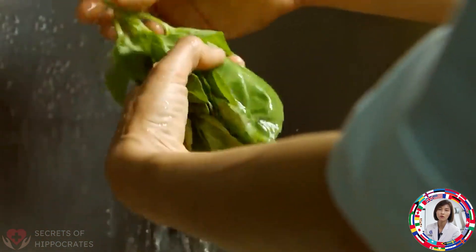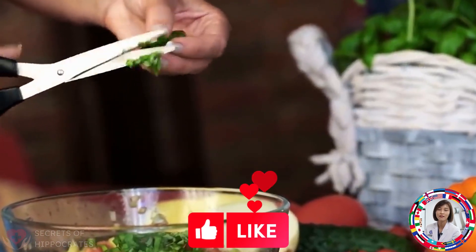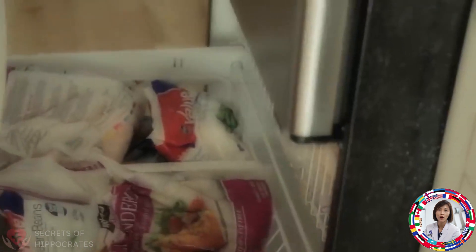Surprisingly enough, the best way to store greens is to freeze them. As studies have shown, this preserves their flavor, vitamins, and minerals better than drying them.